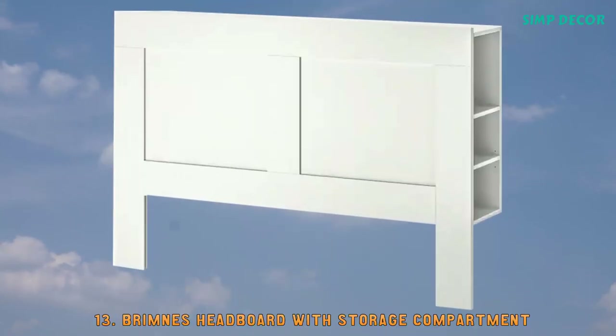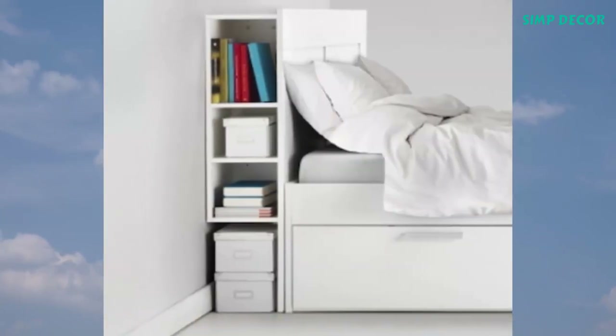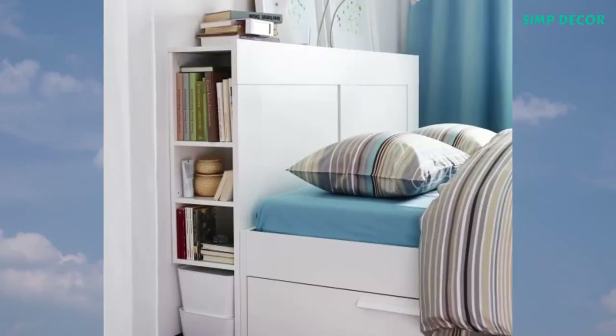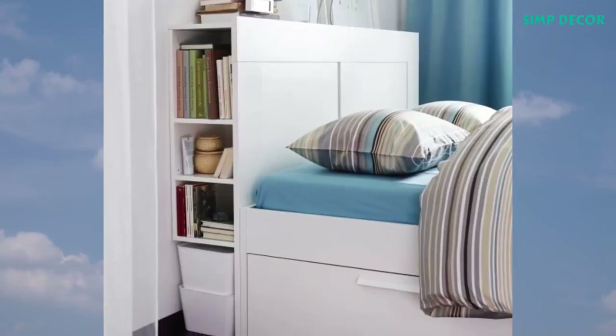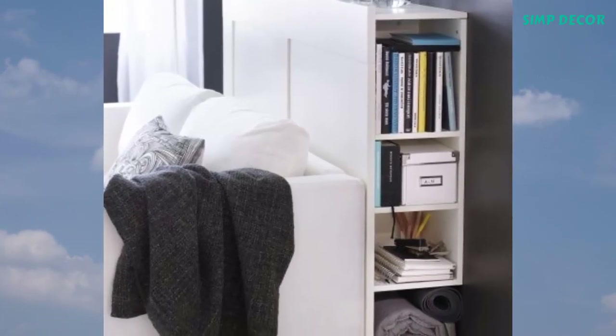13. Brimness Headboard with Storage Compartment. When you are tight for space, try putting everything behind you. The hidden storage for books, magazines, and all other things you like to keep nearby makes the Brimness Headboard a small space hero.